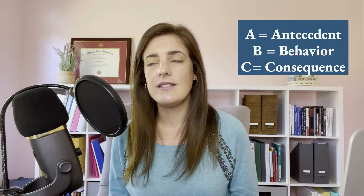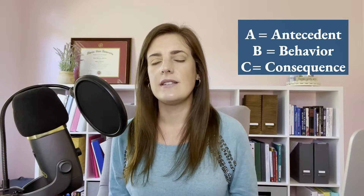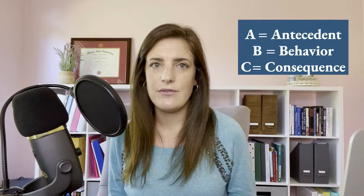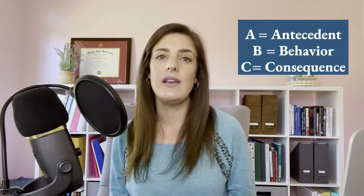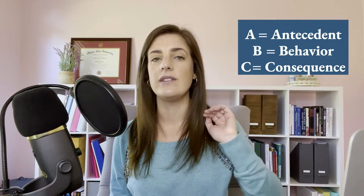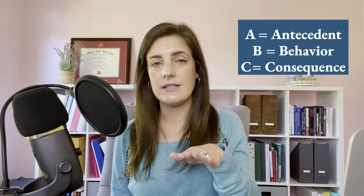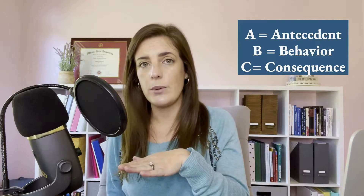And then there's the consequence, which in layman's terms, you think of as the punishment or discipline for the behavior. But in behavior analysis, we refer to the consequence as simply what happens right after the behavior happens. So it's important to know what happens right before the behavior, what the behavior is, and what happens right afterwards.